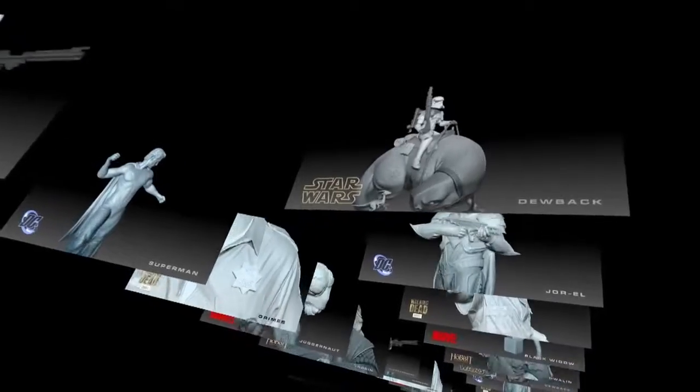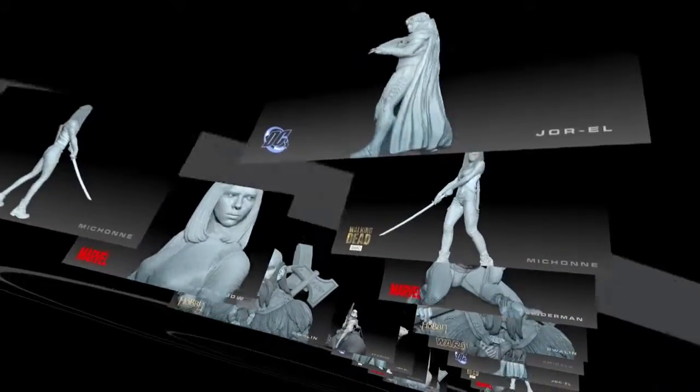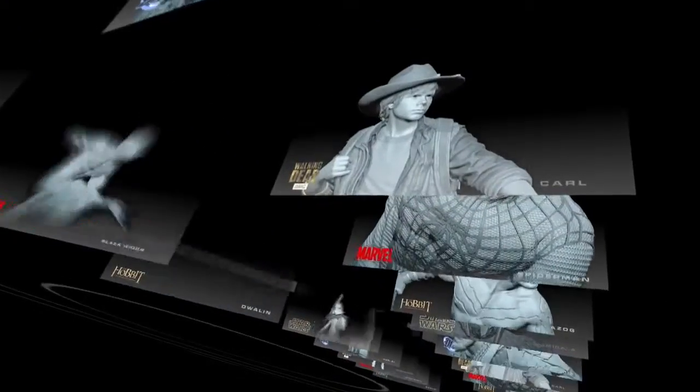For over two decades, Gentle Giant Studios has been a leading provider of 3D modeling for the toy and entertainment industries. The Projet 1200 printer has become an integral tool in our workflow. I'm Adam Van Wickler, Director of Creative Services.